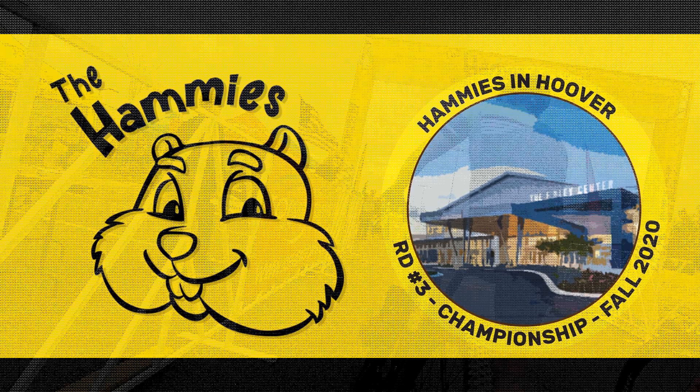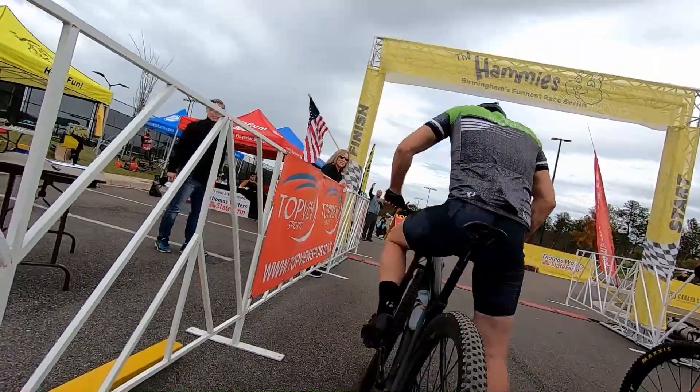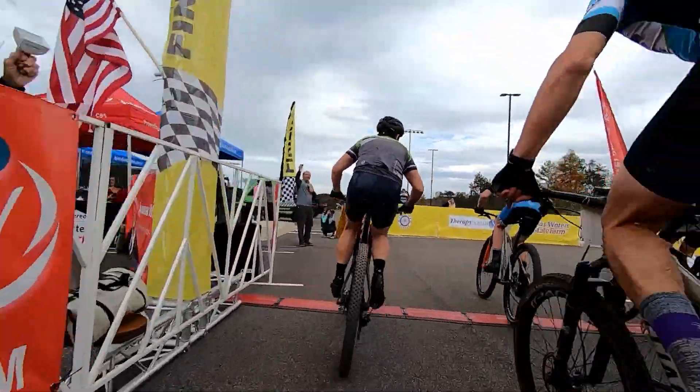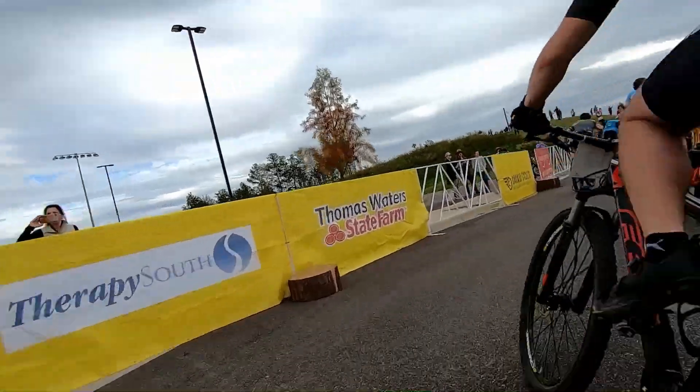Welcome to Hammy's race number three. Four, three, one. We are getting started on the Super Hammy's. And I missed my clip in, so now I'm automatically behind.